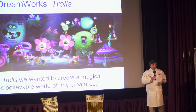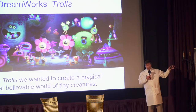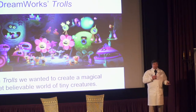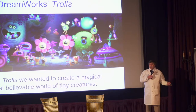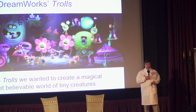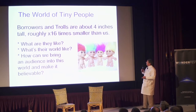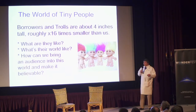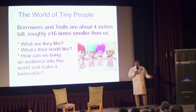I did a lot of research on this topic because DreamWorks asked me to consult on the film Trolls. In the film Trolls, they wanted to have a world somewhat like in Arrietty, where you have some very small characters. The directors wanted to make sure it felt like the trolls were small. The borrowers are about four inches tall, making them about 16 times smaller than we are. The question we want to answer is what would they be like, and how can we bring the audience into that world and make it feel like a believable world?